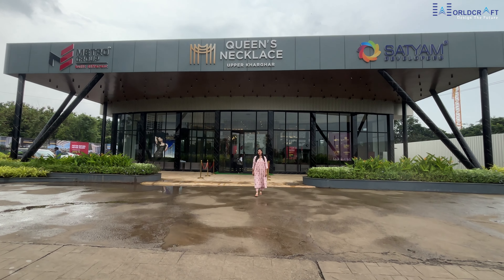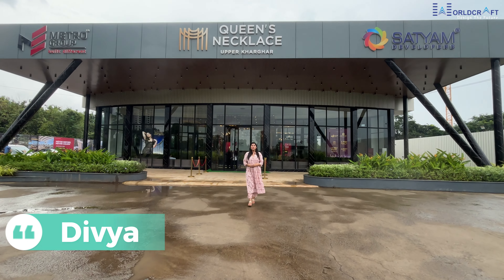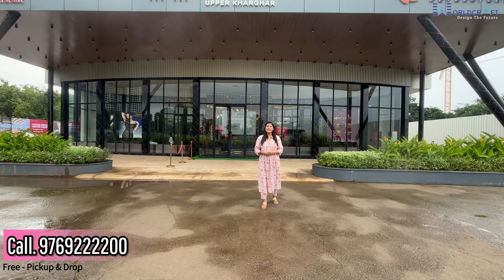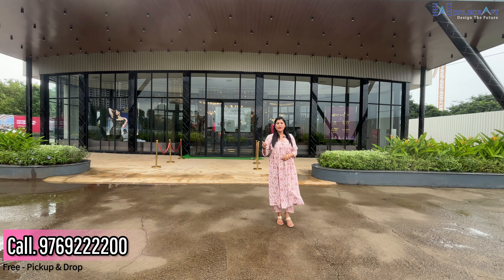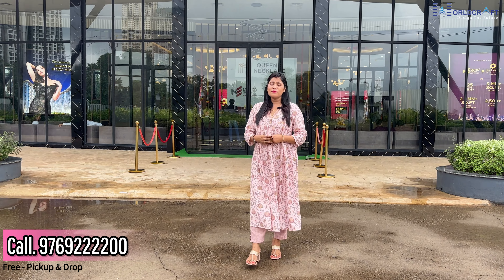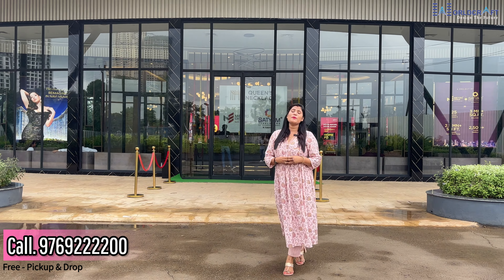Hello friends, welcome back to our YouTube channel. This is your host Divya. Today I am coming with a new project which is located in Khargarh Sector 39. The project name is Queen Necklace, projected by Satyam Group. This is a township project with 40 plus amenities. So let's talk about this project.